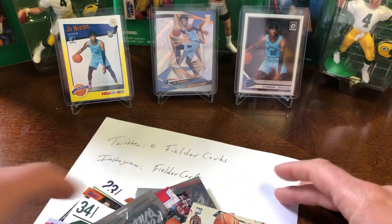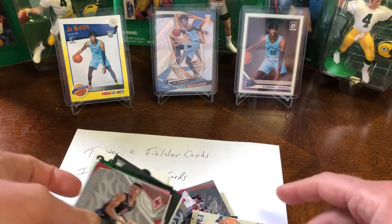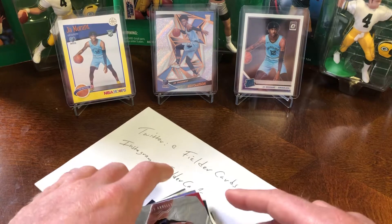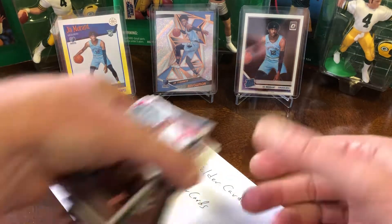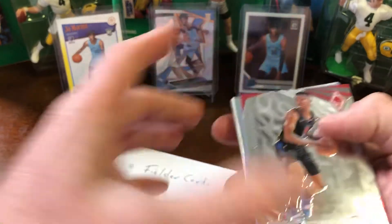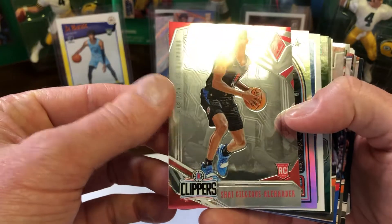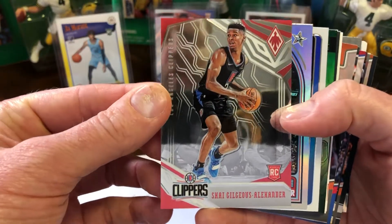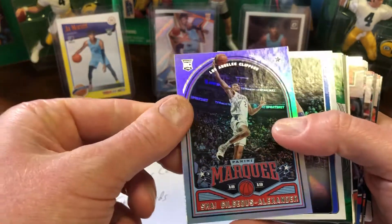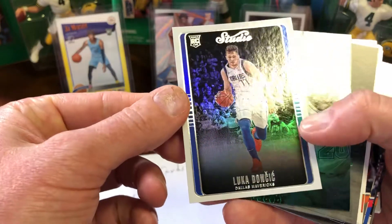Not bad. One Luca, no Trae. Somebody on Twitter, when they made their vote, said out of this hanger they pulled four Lukas. I think I pulled four Sextons in one of mine. So today it was a bunch of Okoge, but just so many rookies — that's what you love about Chronicles. And then the variety. That Shea Phoenix Marquee card is just so sweet and awesome.